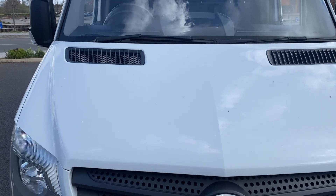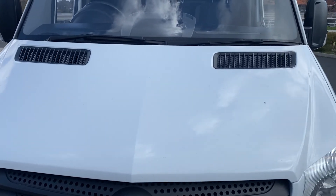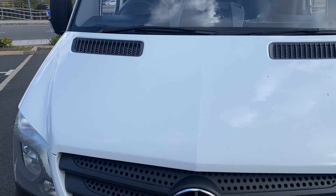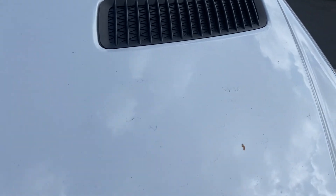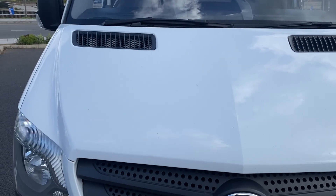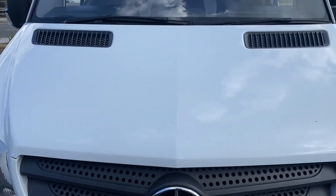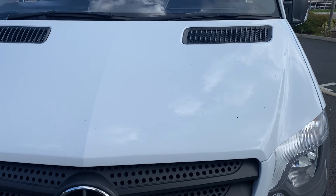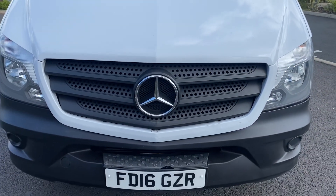Coming down onto the bonnet — we had really heavy wind yesterday, so although this was valeted yesterday it's now covered in debris off the trees, to be quite frank with you. But the bonnet's pretty good. No major stone chips, no major damage. You've got stuff that's fallen off the trees on there at the moment, but overall pretty good condition.